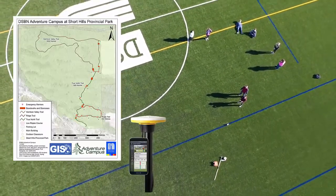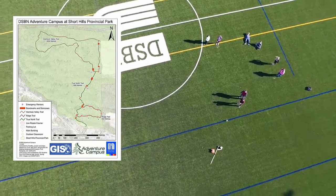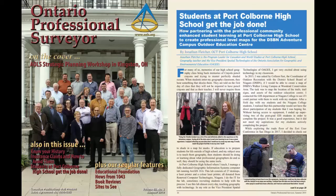The last time this class ran, students solved a real world problem by using our state-of-the-art high accuracy GPS antennas to survey the trails at the DSPN Adventure Campus, and used our computer lab to create professional quality maps that are used daily by the Adventure Campus staff.